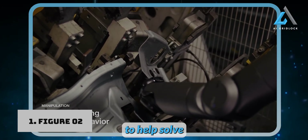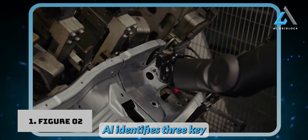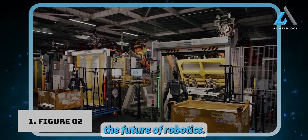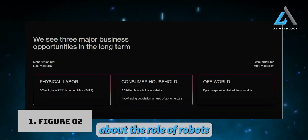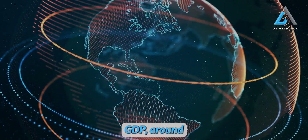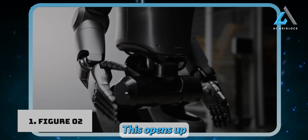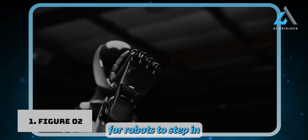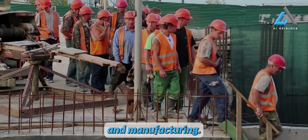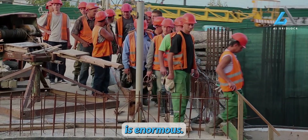The goal is to help solve labor shortages while supercharging productivity. Looking ahead, Figure AI identifies three key business opportunities that could shape the future of robotics. First, let's talk about the role of robots in physical labor. Today, roughly 50% of global GDP — around $42 trillion — comes from human labor. This opens up a massive market for robots to step in and handle physically demanding tasks, particularly in industries like construction, logistics, and manufacturing. The potential to transform these sectors with automation is enormous.